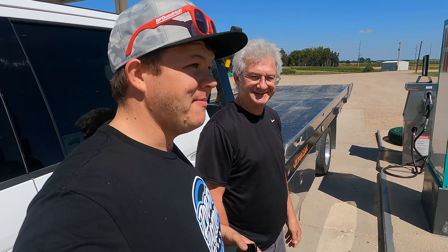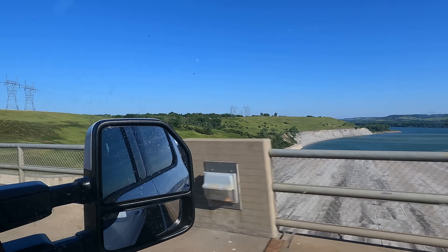We just crossed the Port Randall Dam and saw the Missouri River, so we're getting close to Wagner, South Dakota. We'll check out the Jeep, get it loaded, and turn right around and keep driving.